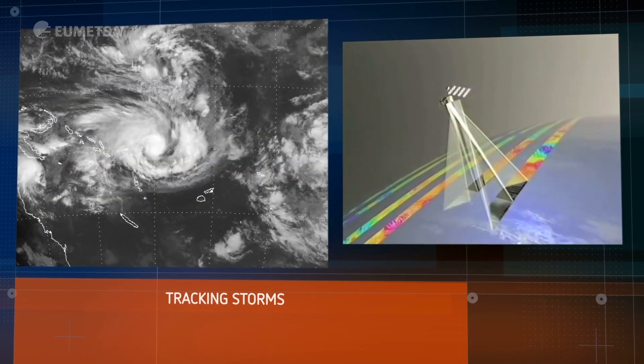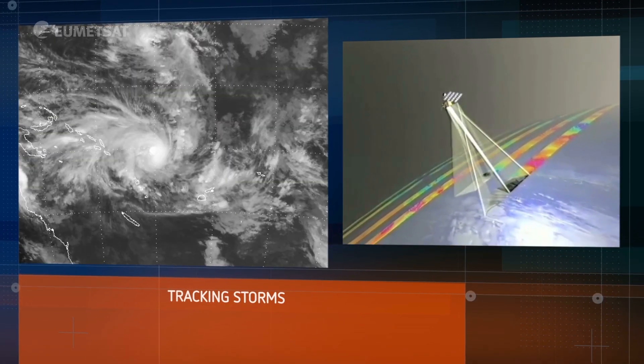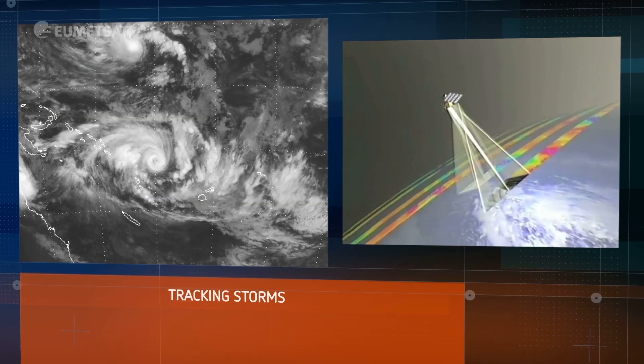For storm tracking we have more than images — we're also able to monitor the winds and the waves over the ocean using scatterometers and altimeters.